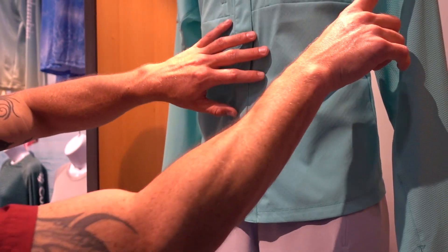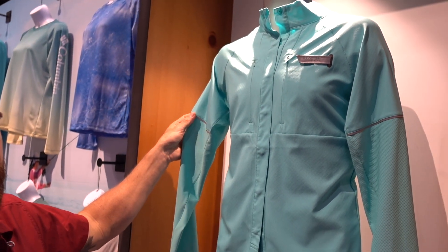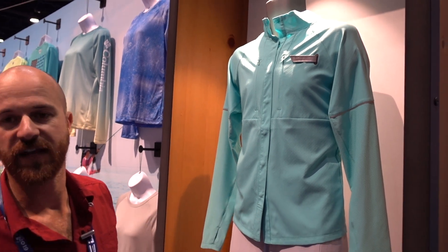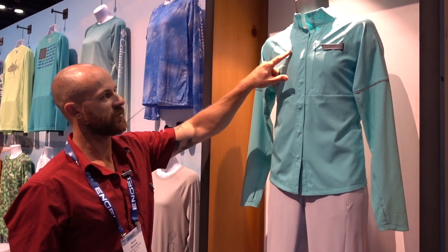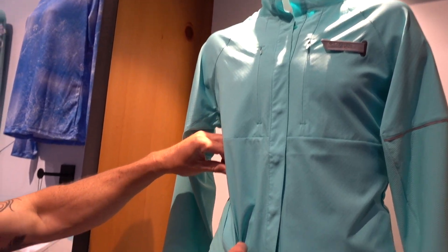You've got some reflective details here and here. For those early morning runs and evening runs, you have a little bit of a safety feature there. There are zippered security pockets on the front chest, and also a zippered security pocket on the side.